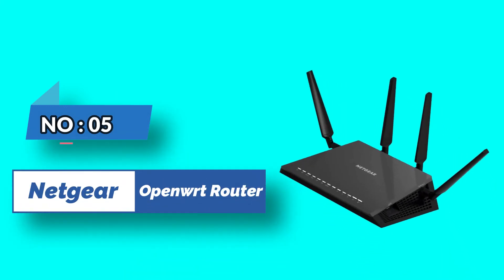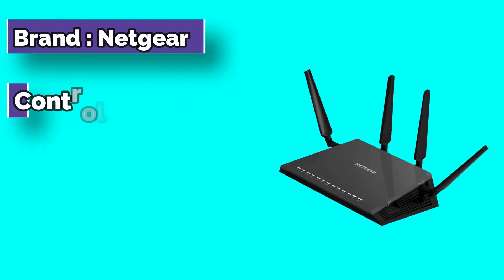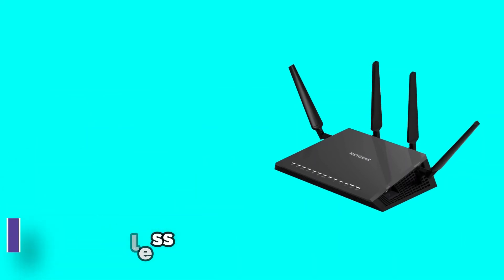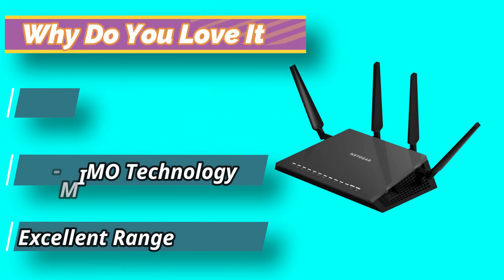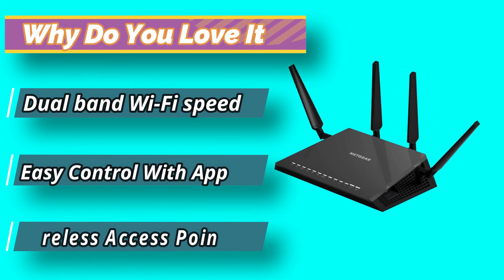Number 5: Netgear OpenWRT Router. The high-quality performance of Nighthawk routers is ensured by their 1.7 GHz dual-core processors and 4 amplified beamforming antennas. In addition, the MU-MIMO technology allows fast streaming on multiple devices. The USB connections will enable the user to create personal cloud storage that can be accessed remotely.